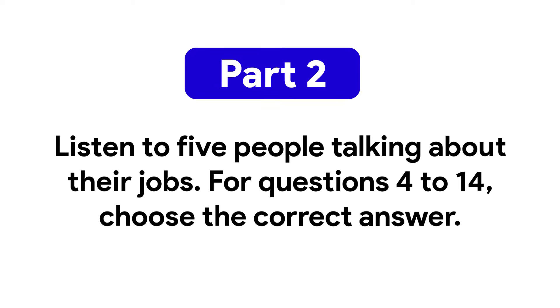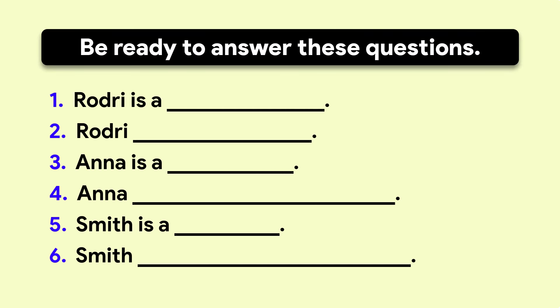Part 2: Listen to 5 people talking about their jobs. For questions 4 to 14, choose the correct answer. I'm Rodri. I wear a smart uniform at work. I go to the airport and prepare the plane for the passengers. Then I meet the passengers. I give them drinks and food. I talk to them. I love my job because I can visit different countries.